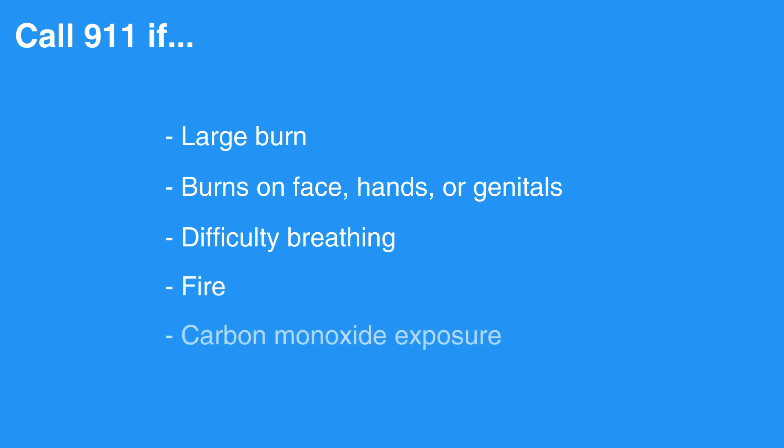Call 911/EMS if there's a large burn, if there are burns on the face, hands, or genitals, or if the individual is having difficulty breathing, if there's a fire, or if there's a possibility of carbon monoxide exposure.